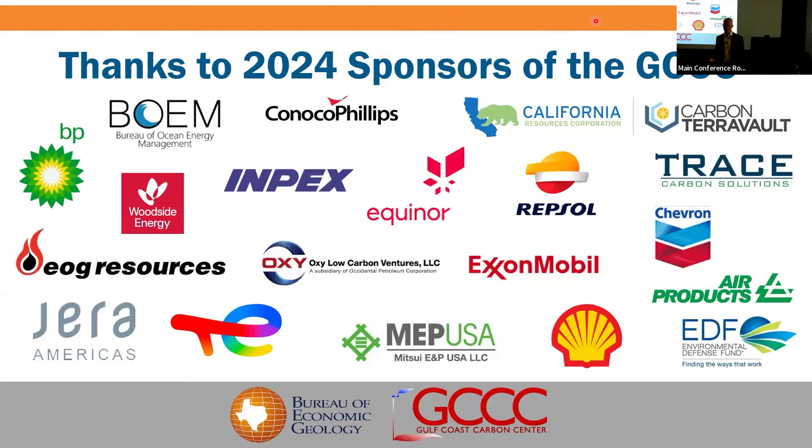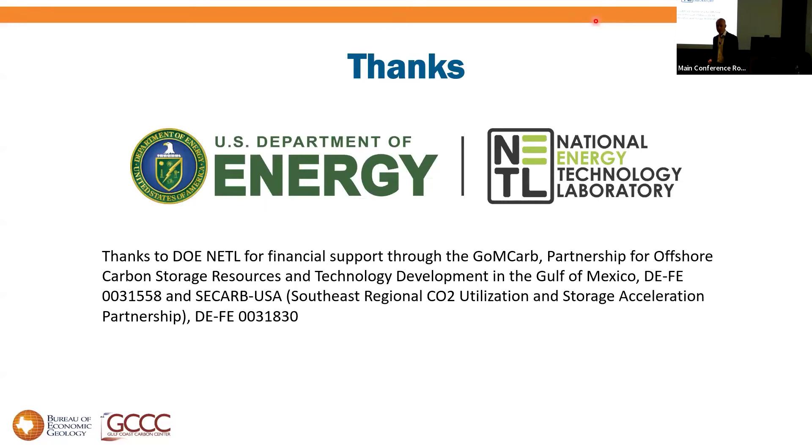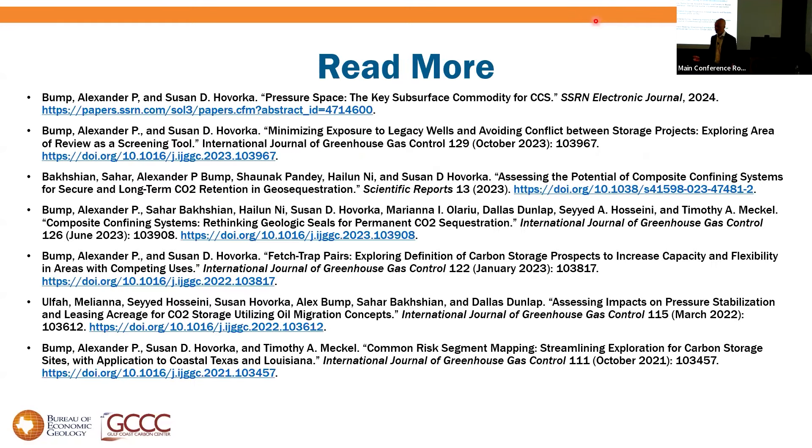With that, thank you to the sponsors of the Carbon Center, and especially to DOE. For those who want to read more, most of this has been published. Thank you.